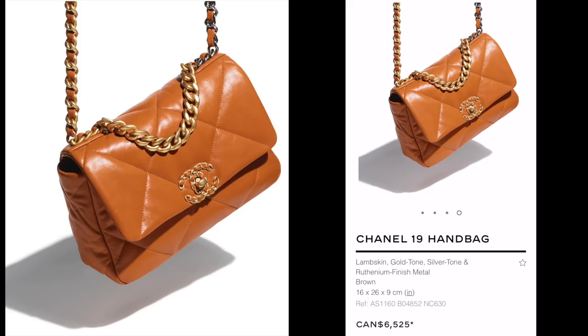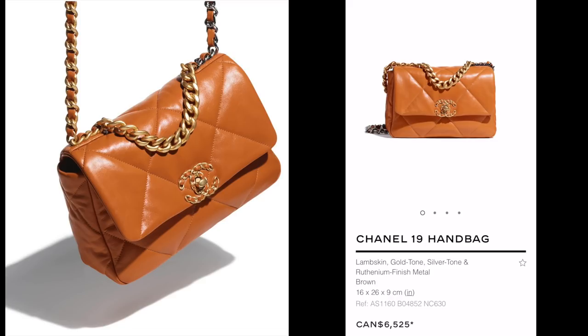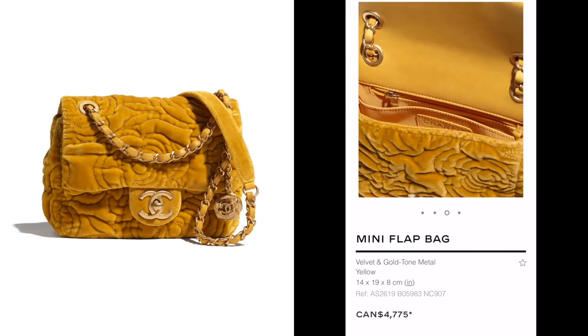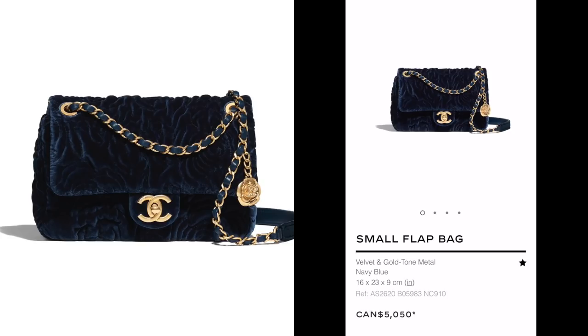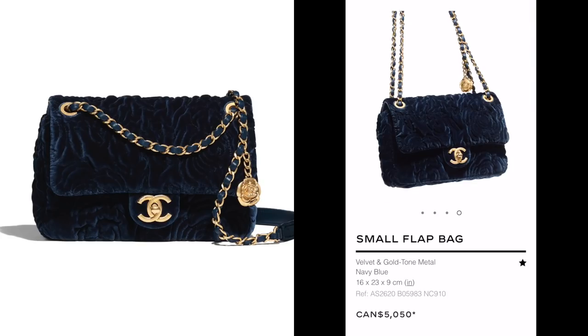The Chanel 19 in this beautiful brown color looks to me like a really beautiful burnt caramel — just stunning. It does look more warm compared to the previous season. A few velvet bags this season — this one has a camellia-stamped velvet and I love the fact that the chains can be doubled up. This is another version of the velvet bag in navy, a rectangular version.